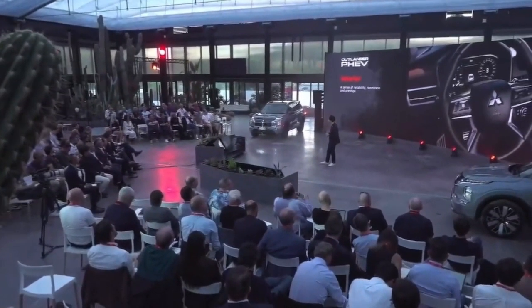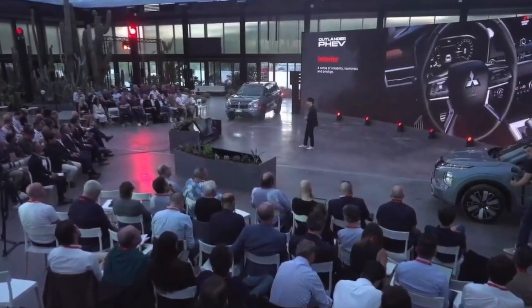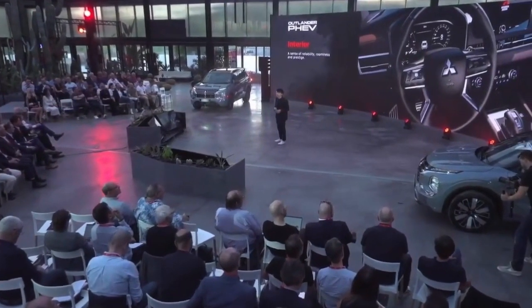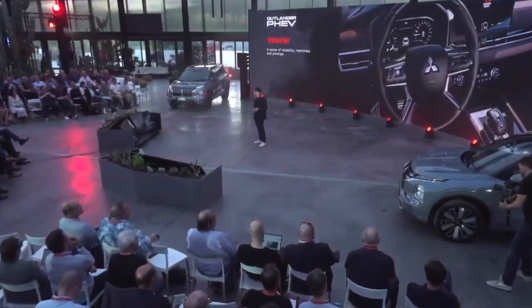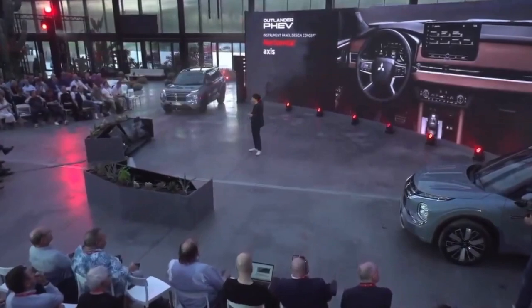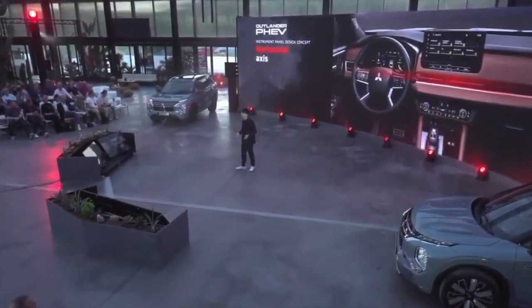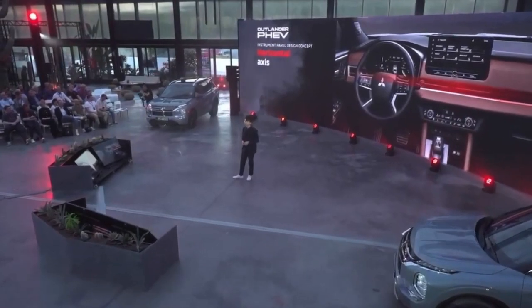Moving to the interior, the cabin also incorporates the bold-strived design philosophy, expressing a sense of reliability, luminous, and prestigious feeling. The instrument panel is a good example — it's made up on the horizontal axis concept, which gives a sense of luminosity and wideness.